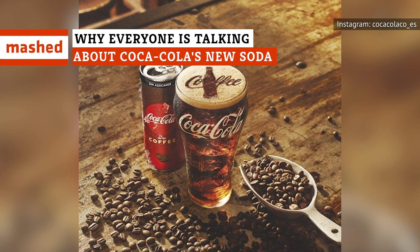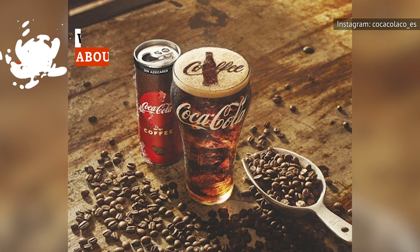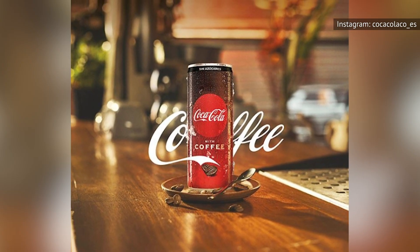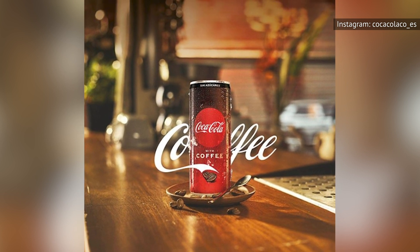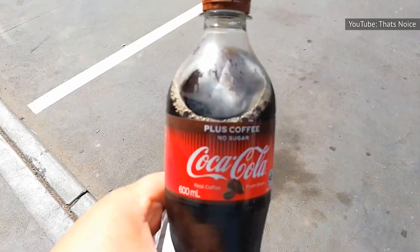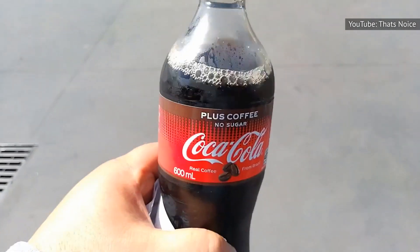If you are the kind of person who meets your caffeine needs with both Coke and coffee, we've got some good news for you. Coca-Cola is launching a line of juiced-up, coffee-infused sodas that come in 12-ounce cans and deliver 69 milligrams of caffeine. Compare that to a regular 12-ounce Coke, which has 34 milligrams, and you can see it's quite a boost over the baseline.